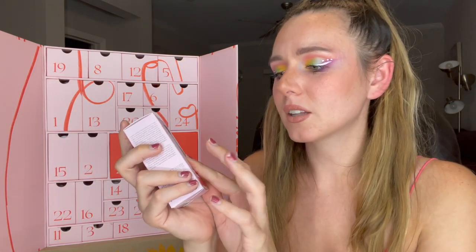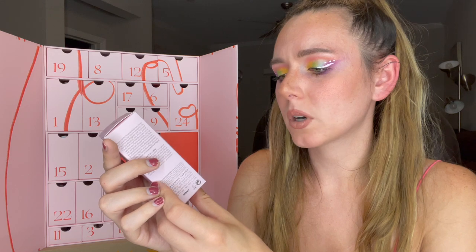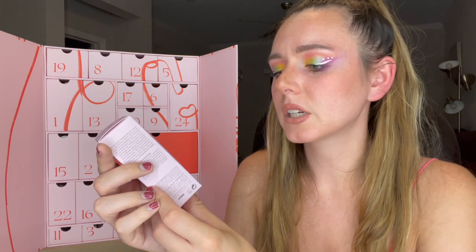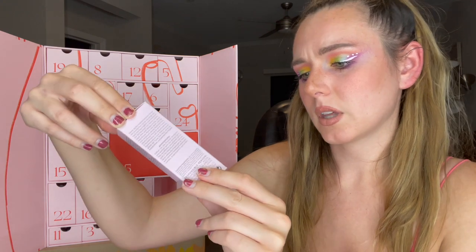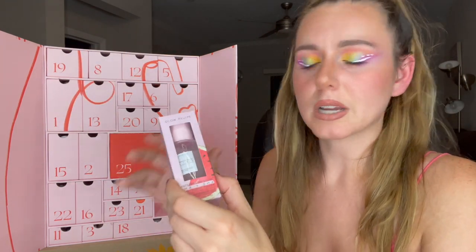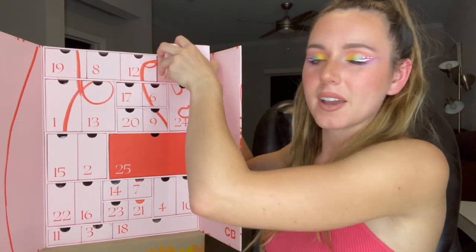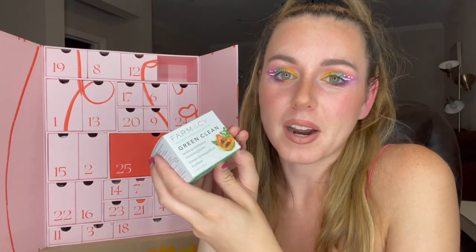Number four — I'm so excited about this one! This advent calendar is so good so far. This is the Glow Recipe Watermelon Glow PHA and BHA Pore-Tight Toner, which is hydrating and pore-refining. This is not the full size — it's 1.35 ounces — but it's a pretty generous size.